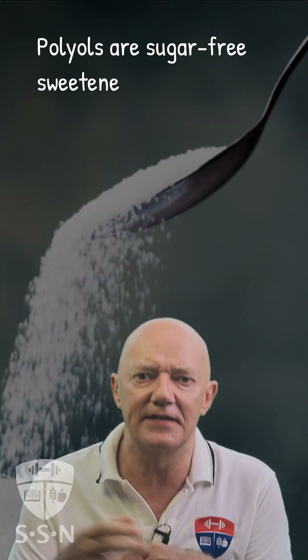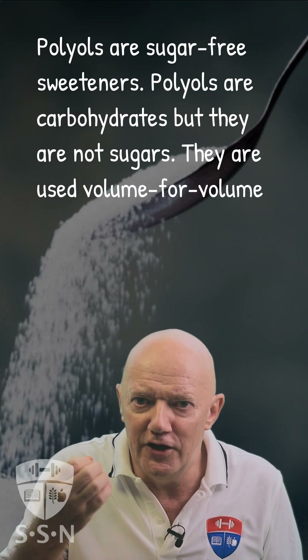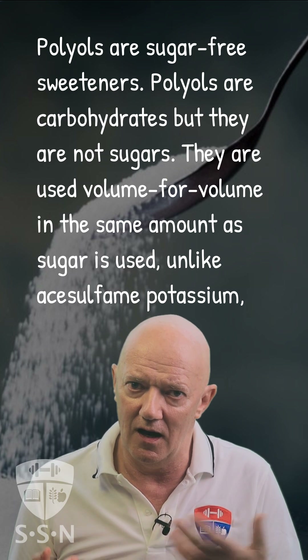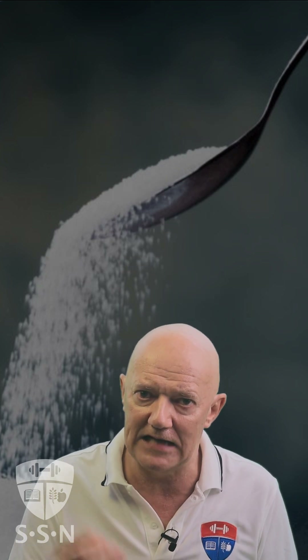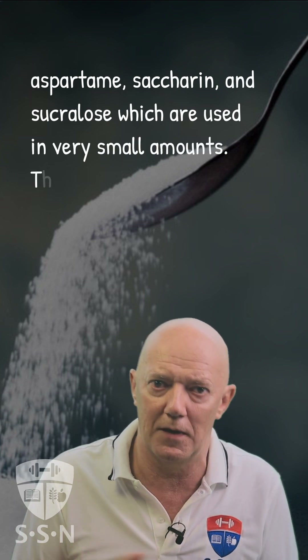Polyols are sugar-free sweeteners. They are carbohydrates, but they are not sugars. They are used volume for volume in the same amount as sugar, unlike acesulfame potassium, aspartame, saccharine, and sucralose, which are used in very small amounts.